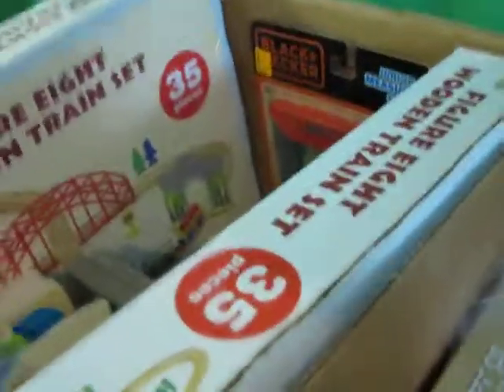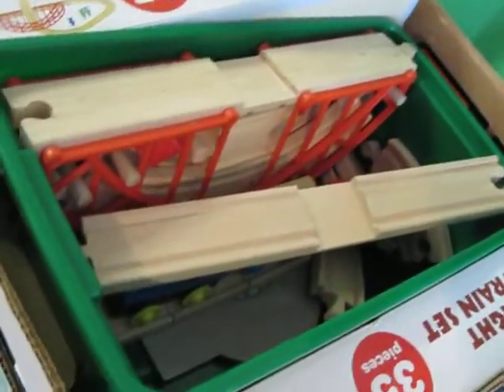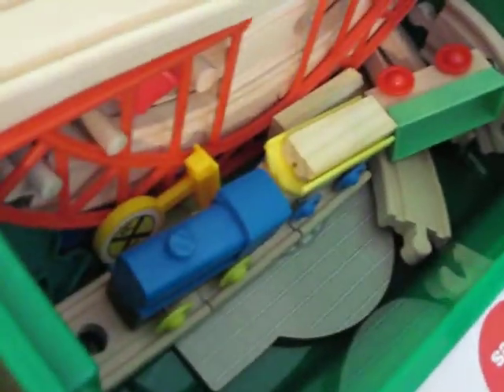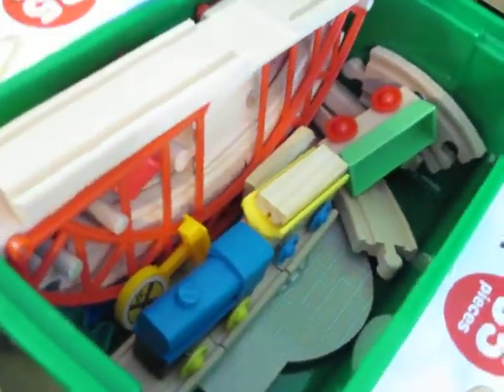You may be seeing this train thing and thinking, how in the world is that fitting in a shoebox? Well, I did a test, and it actually does fit in these green plastic shoeboxes Operation Christmas Child is offering now — with enough room to put the school supplies, hygiene items, and other fun stuff.